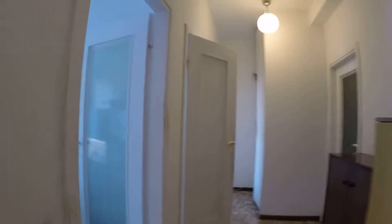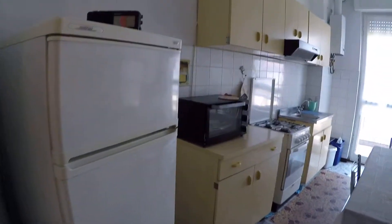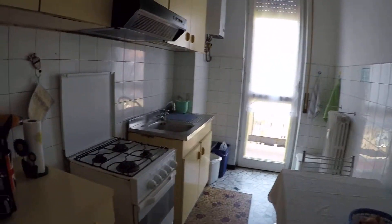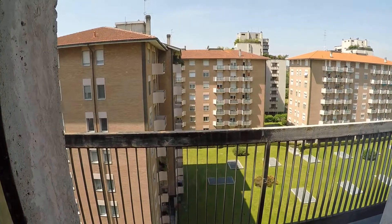Moving toward the shared zone, we have some extra storage space, and this is the kitchen. It's a fully equipped kitchen with quite a bit of space. Here we have the fridge, the microwave oven, the oven, the stove, and the sink. As you can see, we have several cupboards. The kitchen also faces onto the same balcony as before — it's a really long one that runs the full length of the apartment.